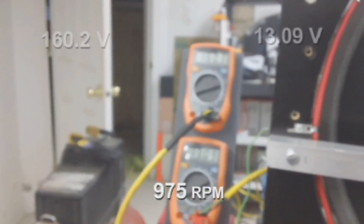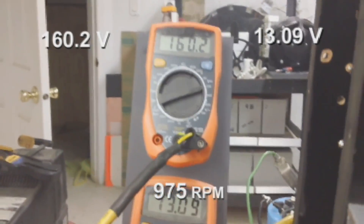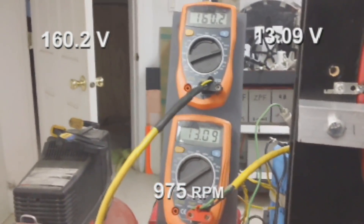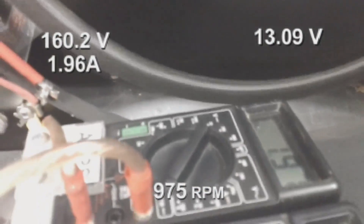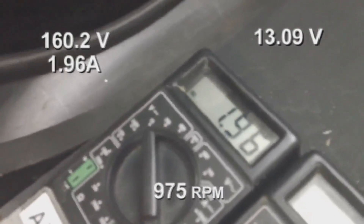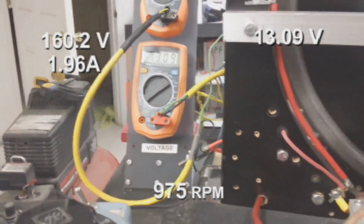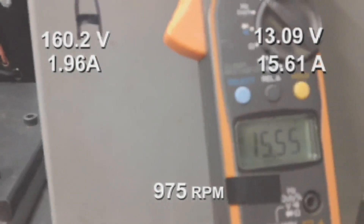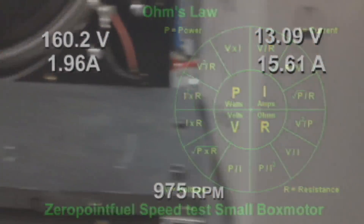At 160 volts in and 1.9 amps — that's going to be about 2 amps. We've got 13 volts into the battery at 15.6 amps.